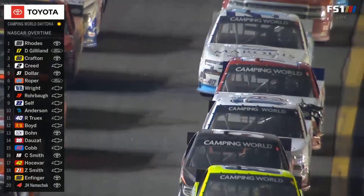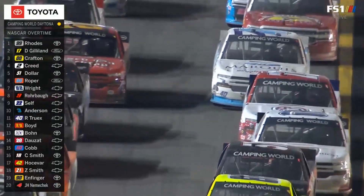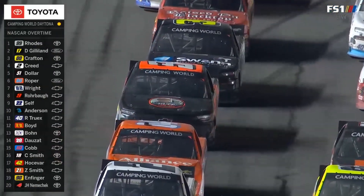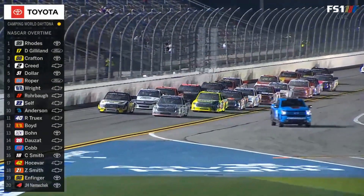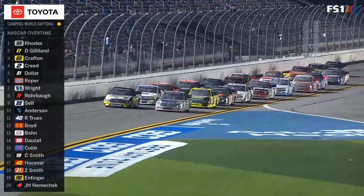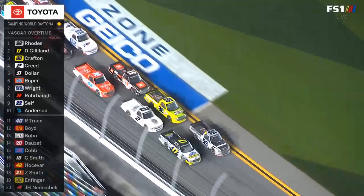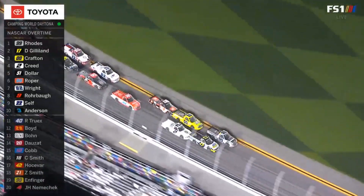Last year, Cody Roper in that nine truck was third — both career best finishes for those drivers. All we need is an action-packed two laps. Overtime in the series opener at Daytona. Ben Rhodes and David Gilliland.